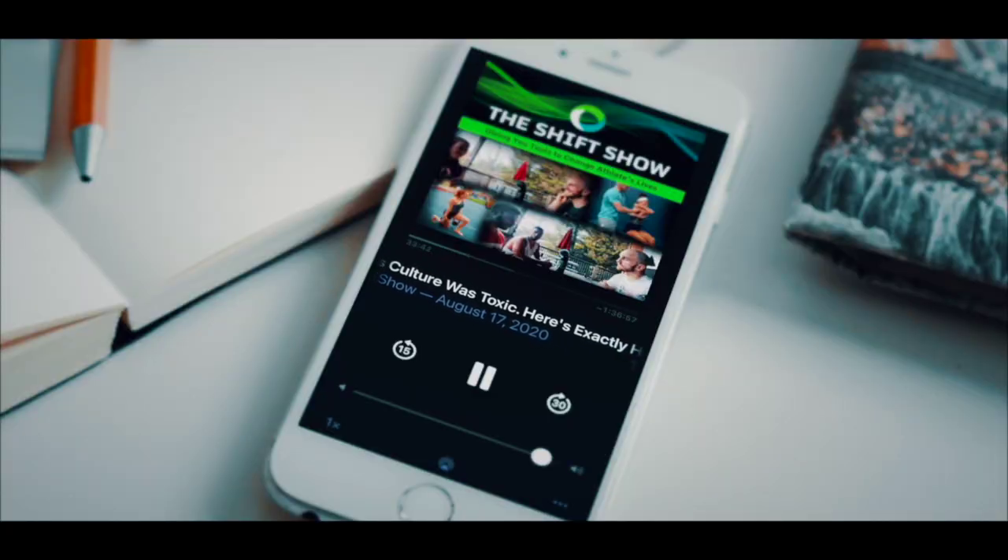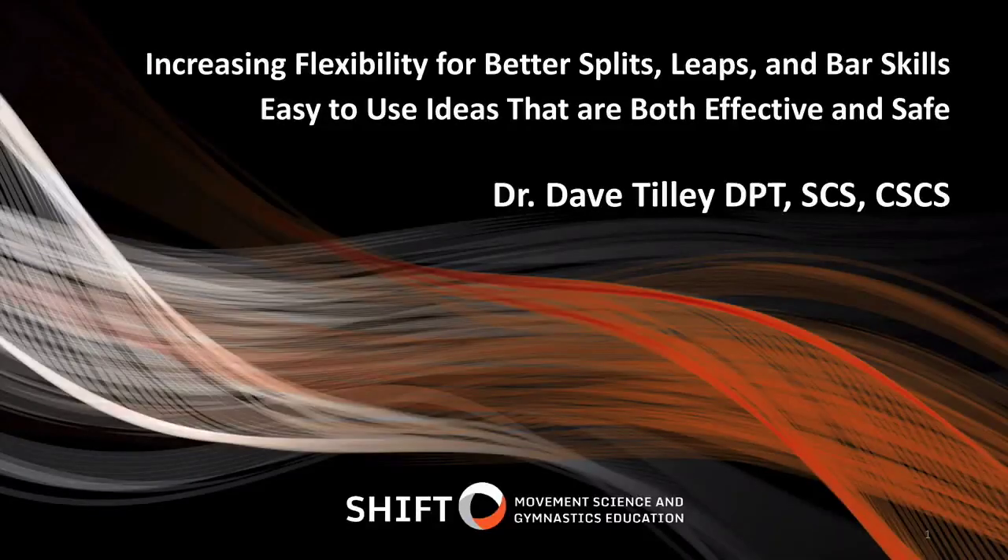Hello everybody and welcome back to another month of the Hero Lab webinars. I'm really excited for this one — we're going to talk about something everybody has questions about and struggles with, myself included, with the athletes I work with. We're really going to be talking all about hip flexibility, covering everything you could possibly need, both practically in terms of drills and exercises, and the scientific support behind them.